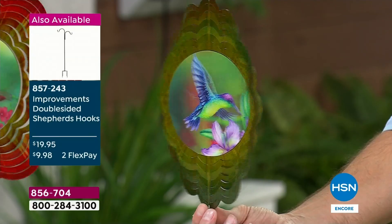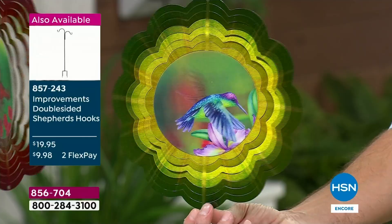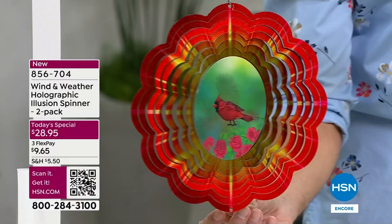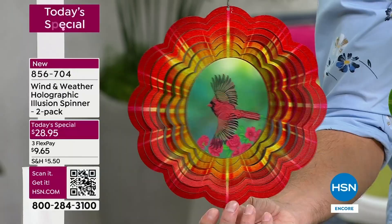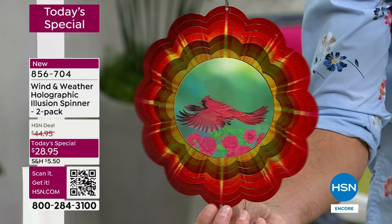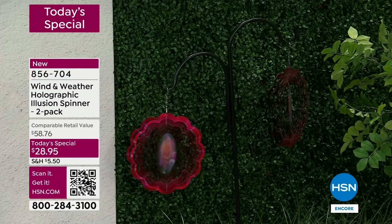You know how magical it is when you see a hummingbird - you call everybody out like, 'Look, there's a hummingbird!' You're going to place this right where you can see it every single day. Maybe it'll be outside the kitchen window or at your spot for morning coffee. Now take a look at the cardinal. Wind and Weather brought their most popular designs - the cardinal, hummingbird, and butterfly - at the lowest price we have ever presented for a wind spinner. You're getting two at $28.95. It's a new concept, a new technology, and that double-sided shepherd's hook is perfect to hang them on.